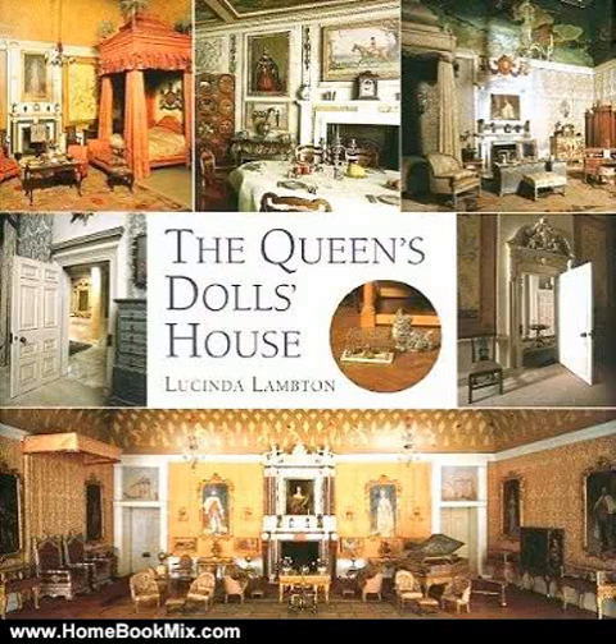This is the summary of the Queen's Doll's House, a dollhouse made for Queen Mary by Lucinda Lampton. From simple one-room cottages to multi-level castles, dollhouses have long been treasured by children and adults alike. In an ever-expanding array of sizes and styles, they may be closely modeled on reality or wildly whimsical.